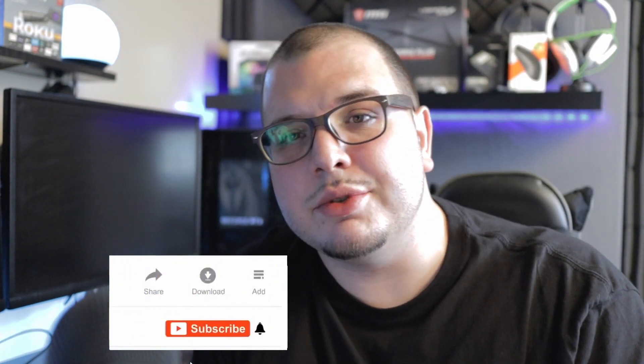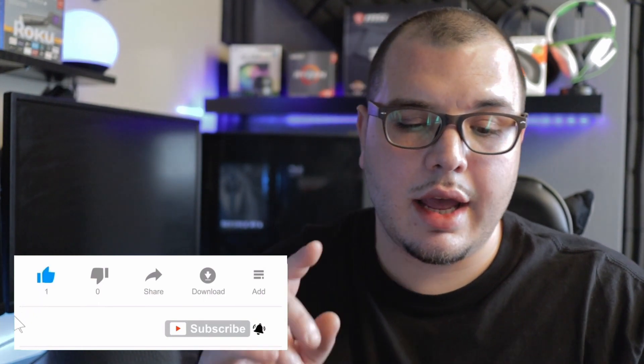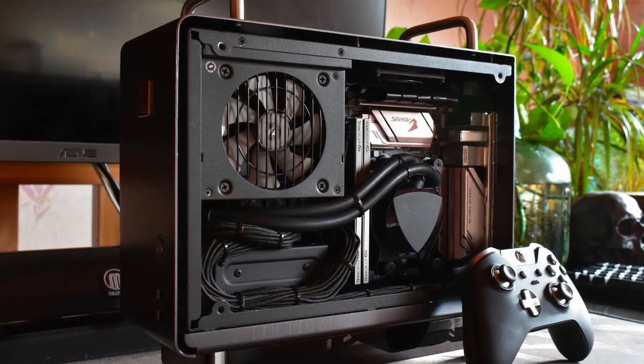Overall, these new APUs have some interesting new technology going into them and they're going to be great for compact builds, office builds, and console-style gaming setups. They've been available since August 5th. I'm personally probably not going to get one, but if you do, I'd really appreciate it if you put some notes in the comments about how you like it and how it's performing with certain games like Fortnite or CS:GO. You can also check reviews online. I think it's going to be a great step for AMD — let me know what you think. Thanks for watching and I'll catch you in the next one.